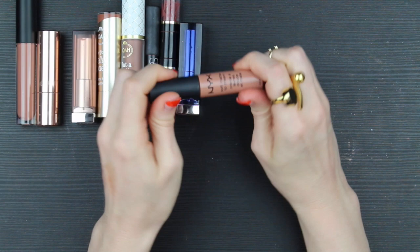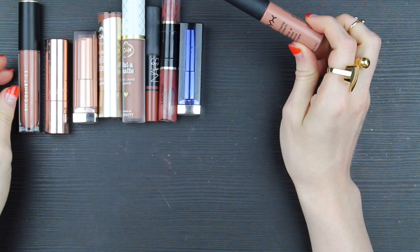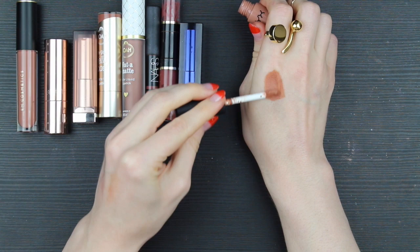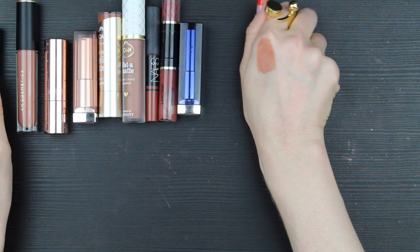I'm going to start with NYX London. This is a soft matte lip cream, and I think of it as sort of a yellow brown, like a pale yellow pinky brown. So there's NYX London. I'm trying to get big swatches so we can really see the color.